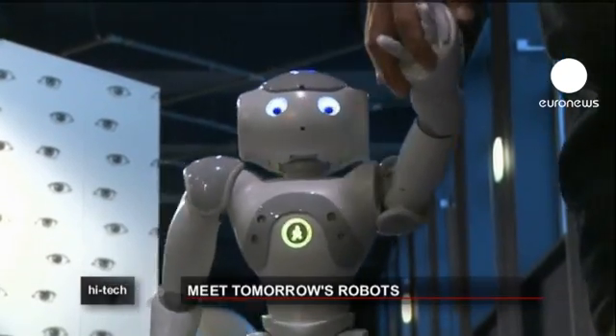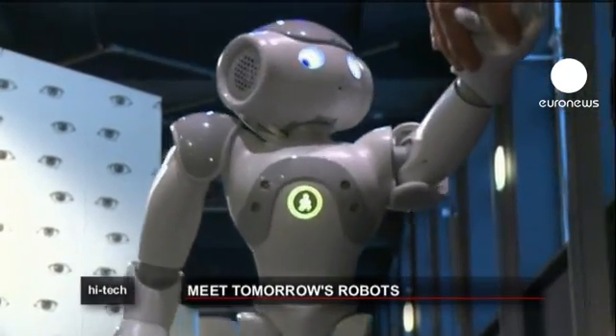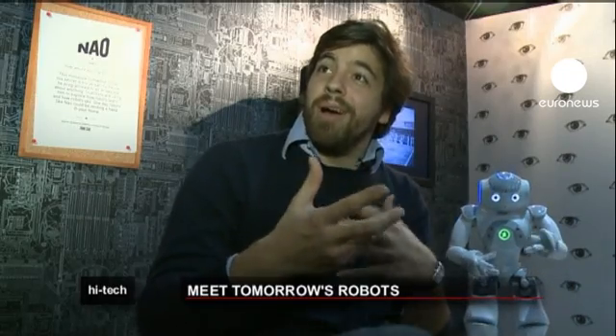The way robots look is also very important to the people developing them. You have to make the shape of the robot nice so that you want to interact with it. If you have something like a square in metal, you don't want interaction. So we make a robot that people say, 'Oh, he's cute, I would like to talk to him.'